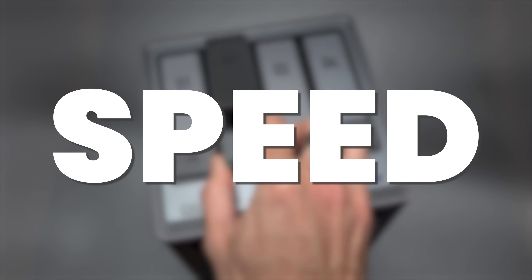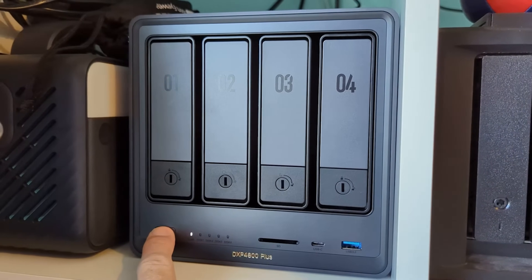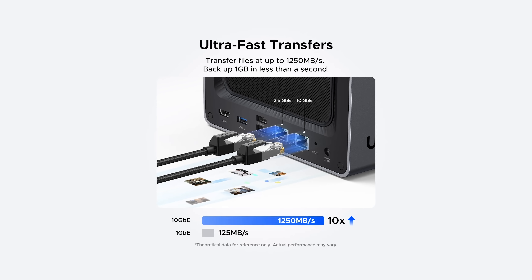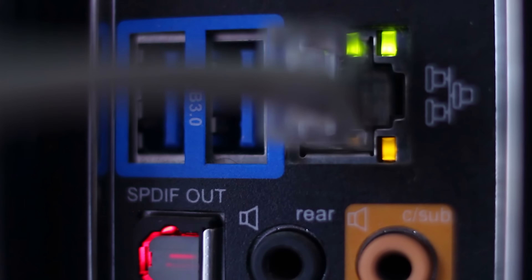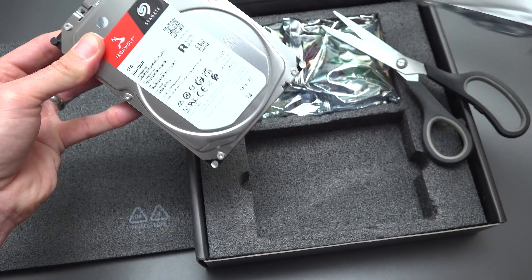Number three: speed. If you work with big 4K and 8K files like I do, cloud uploads can be painful sometimes. Over a multi-gig network, the NAS can be seriously quick. Ugreen quotes up to 1,250 megabytes a second in the right setup. In the real world it will depend on your network and disks, but even at 2.5 or 10 gig, it's a massive upgrade from internet uploads.